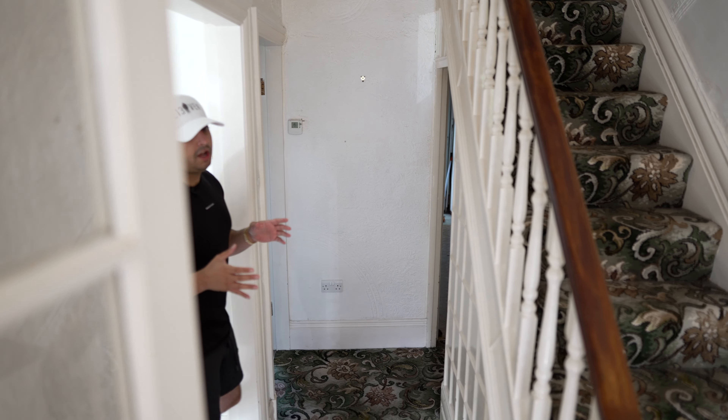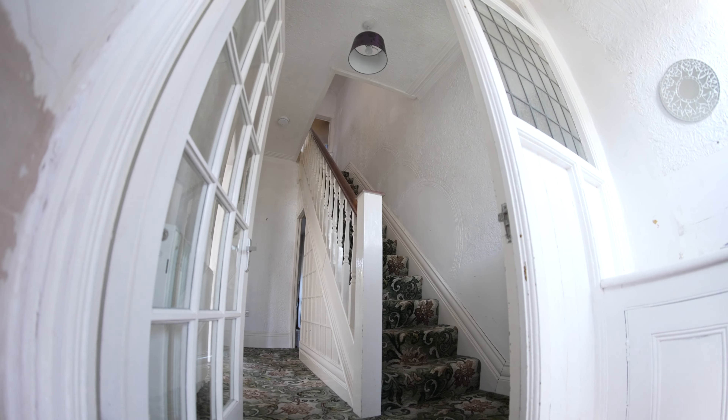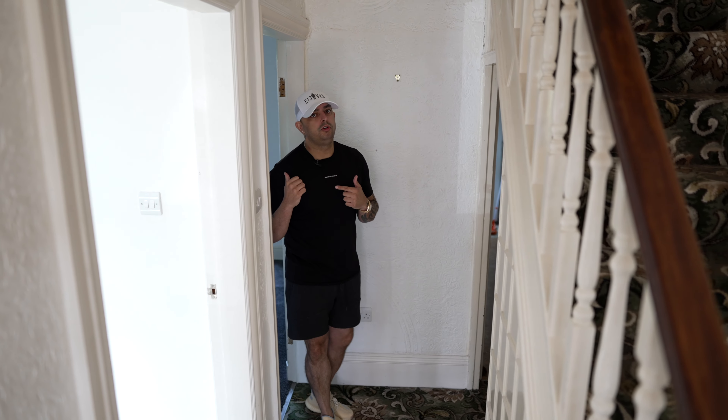Coming out of the living room, this is the hallway. Again, not a lot needs to be done — it just needs a fresh coat of paint. All of this needs painting, we need new doors downstairs as the existing doors are very old, but again it's not a huge job.